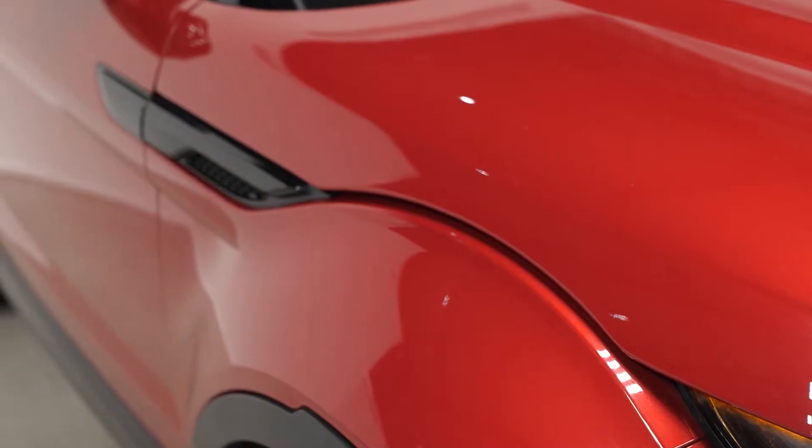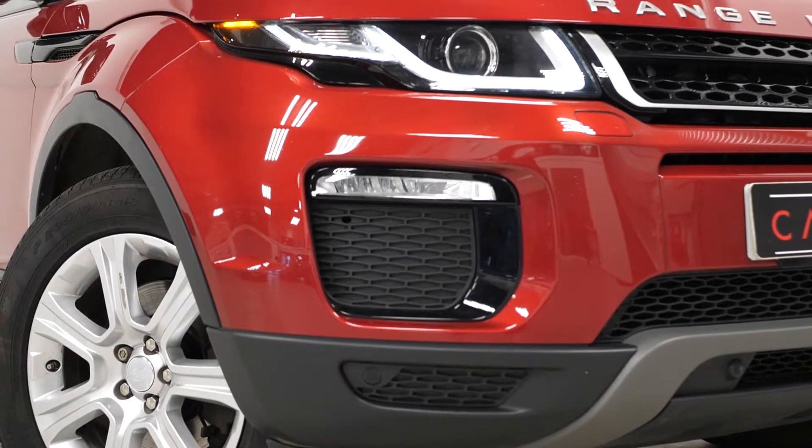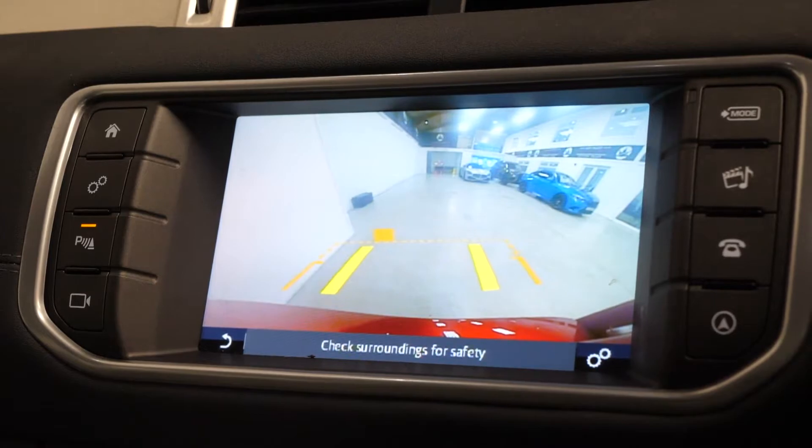Starting with the exterior, the vehicle is finished in Firenze red metallic paintwork as an optional finish. The vehicle also comes with the optional front fog lamps, the optional panoramic glass sunroof, and also the optional reversing camera with the front and rear park assist.